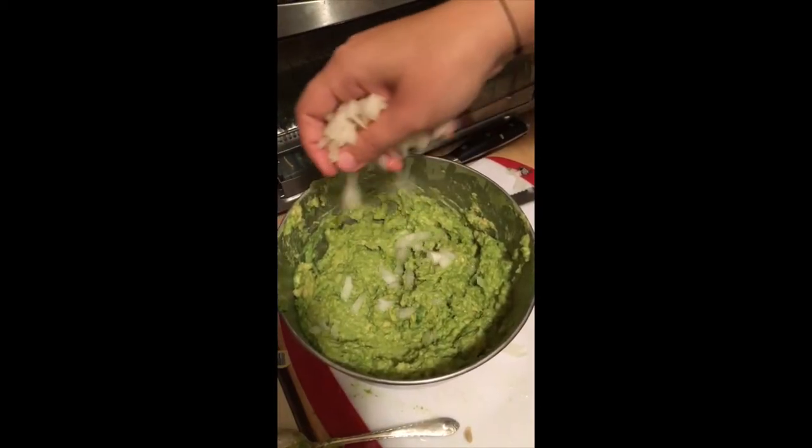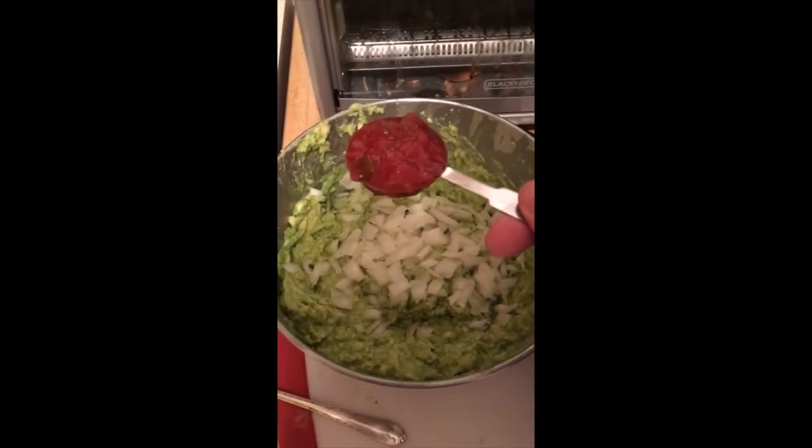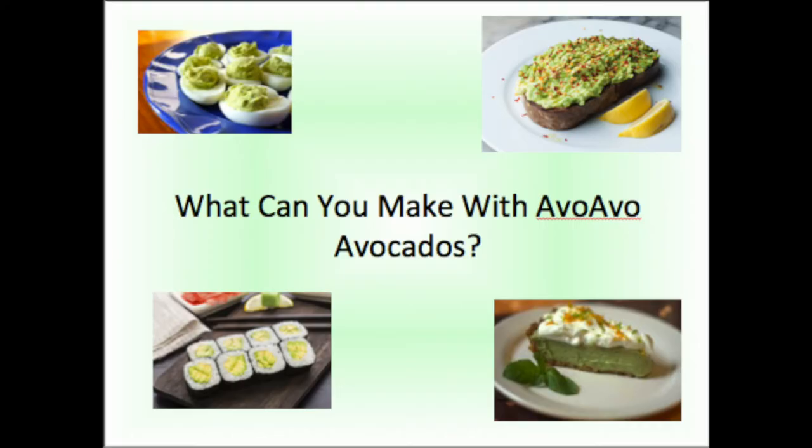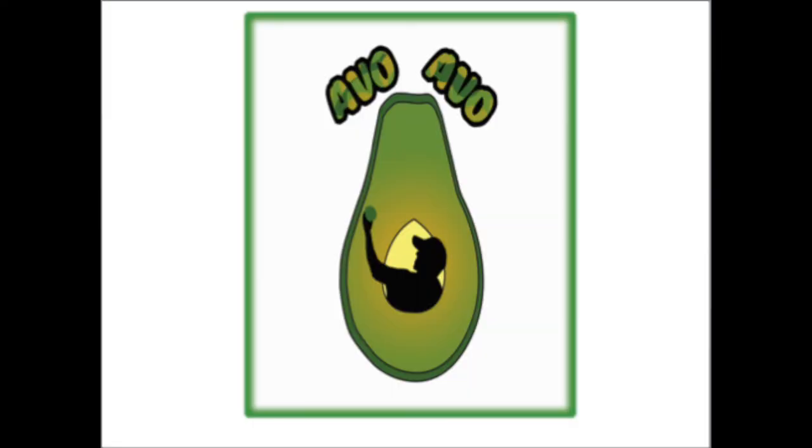Add onions and tomatoes. Mix all the ingredients together. And enjoy! These are only some examples. What can you make with AvoAvo brand avocados? Look for the AvoAvo logo at your local grocery store.